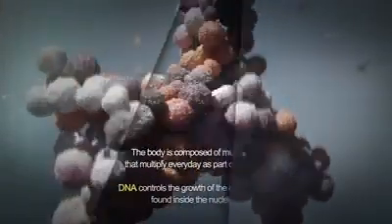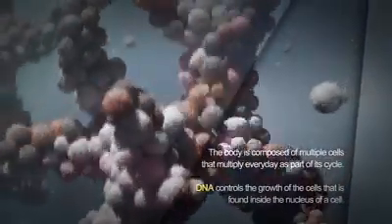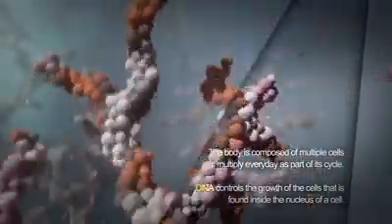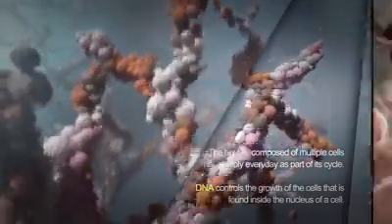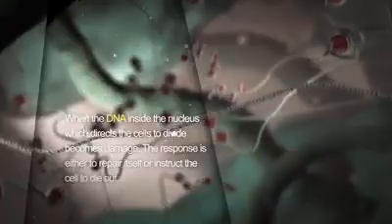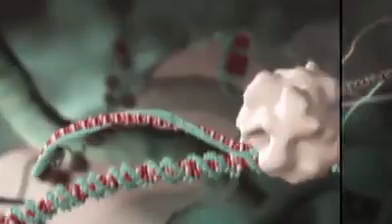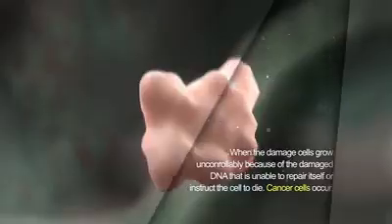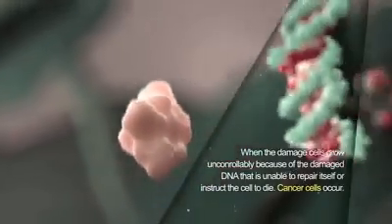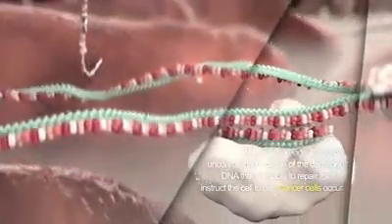The body is composed of multiple cells that multiply every day as part of its cycle. DNA controls the growth of the cells and is found inside the nucleus. When the DNA inside the nucleus, which directs the cells to divide, becomes damaged, the response is either to repair itself or instruct the cell to die out. When damaged cells grow uncontrollably because the damaged DNA is unable to repair itself or instruct the cell to die, cancer cells occur.